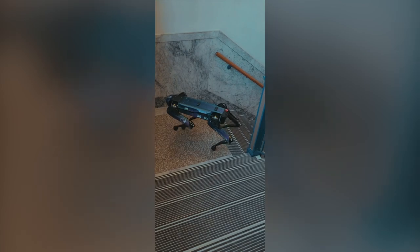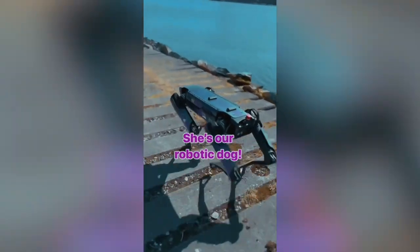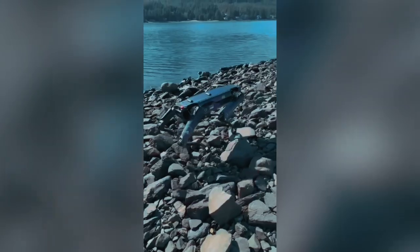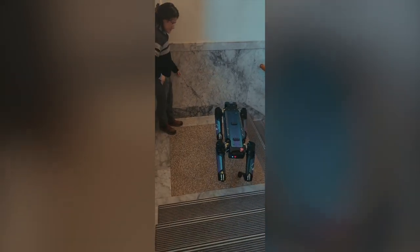In Alaska, a RoboDog was hired to help ensure safety at local airports. The dog-like robot from Boston Dynamics, nicknamed Aurora, will be tasked with deterring migratory birds and other animals from entering the runways. The Alaska Department of Transportation and Public Facilities announced the new employee on their social media accounts. The aim of this experiment is to prevent possible collisions of airplanes with wild animals and to increase overall safety at airports.